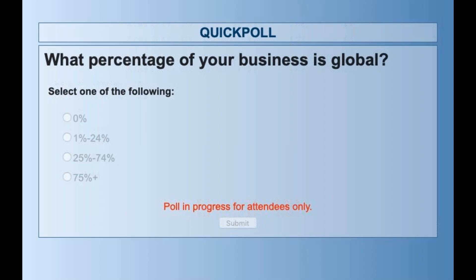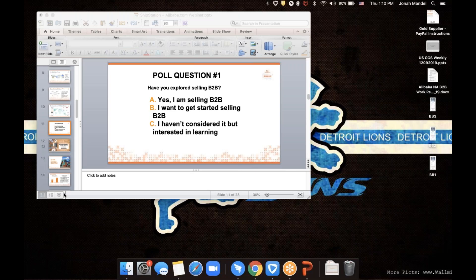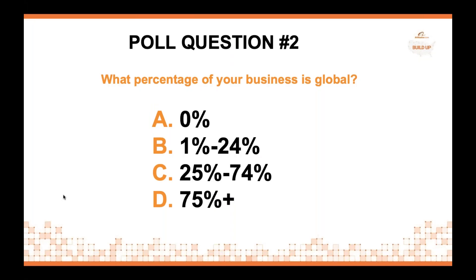Alibaba.com is a global platform with buyers from around 190 countries and regions. Normally our calls with US sellers kick off with people hearing Alibaba and automatically thinking international. In reality, about 30% of our business buyers are actually US-based businesses. The poll results show the majority of folks are doing a quarter or less of their business globally, so we'll talk more about the platform and how we help reach global buyers.